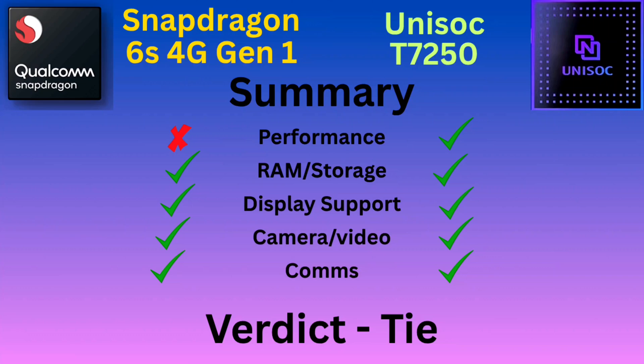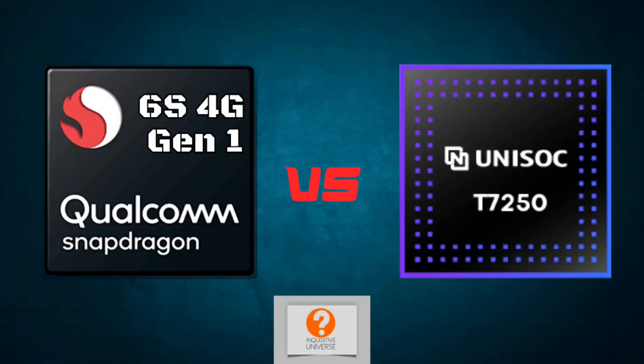So why is Oppo selling the Snapdragon 6S 4G Gen 1 device for around $200 USD when the T7250 appears in phones $100 cheaper? It is because customers are brainwashed to believe that anything with the Snapdragon logo is premium. Companies and big YouTubers are told to say there's a Qualcomm Snapdragon inside and people just believe it. It's social engineering — you're conditioned to believe that just because something bears that title, it is premium. It is not. I would very much rather buy a phone with a Unisoc T7250 than buy an overpriced device.